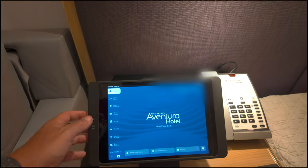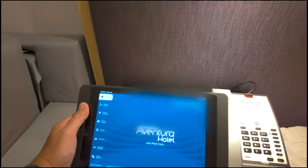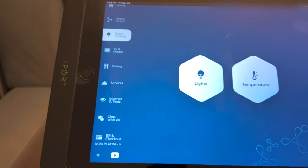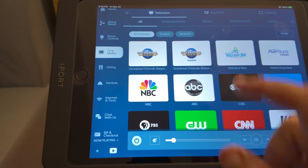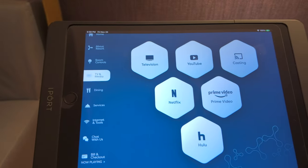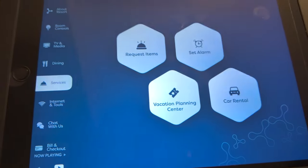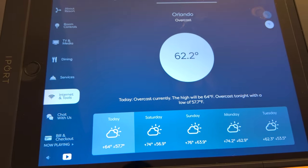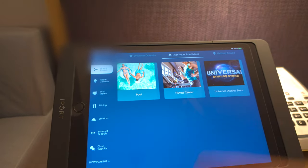One of the cool things about this room is that it operates on an iPad. You can remove it and take it to bed or the couch. From it you can control everything — lights, desk lamp, TV and media. It pulls up all the TV channels, and you can access YouTube, Netflix, Prime Video, and Hulu. You can also get all your dining options, contact bell services, check the weather, and chat with the hotel.